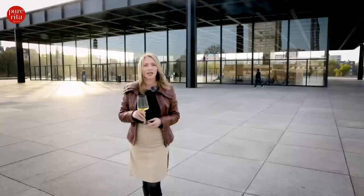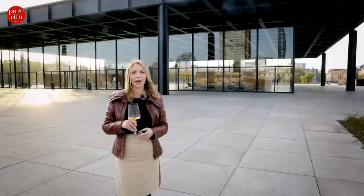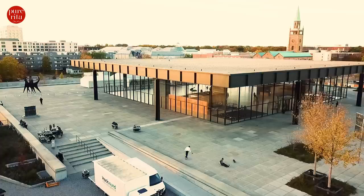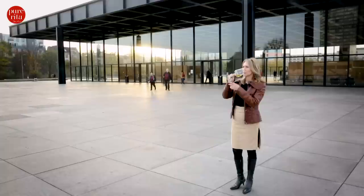This beautiful building here behind me is the Neue Nationalgalerie in Berlin — a museum for modern art. The collection features a number of unique highlights of the 20th century. Berlin's Neue Nationalgalerie is a really iconic modern art museum designed by the world-famous German architect and Bauhaus pioneer Ludwig Mies van der Rohe. After six long years of renovations, Mies van der Rohe's architectural masterpiece is finally open to the public again.